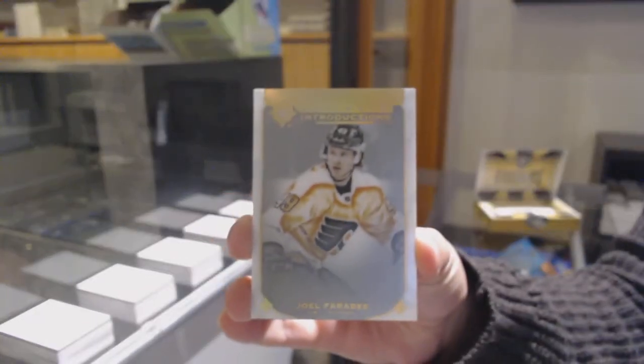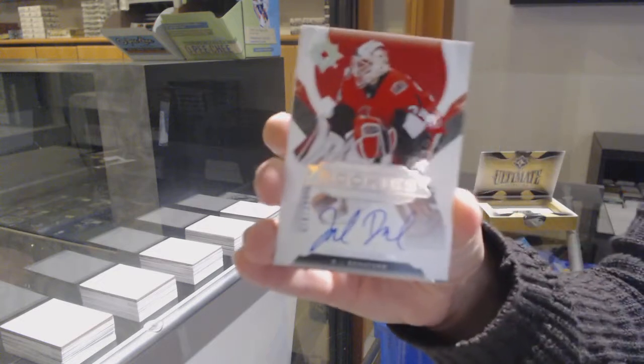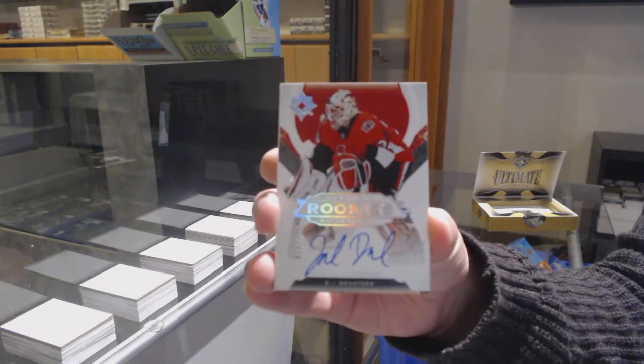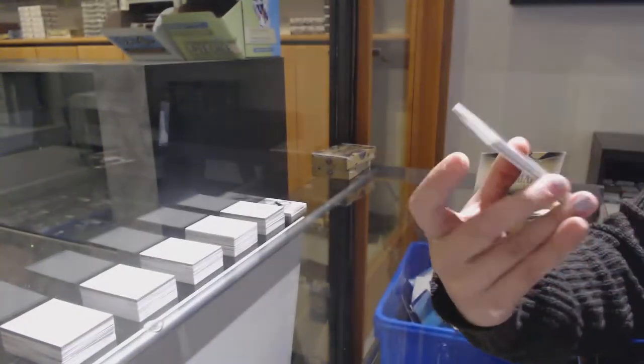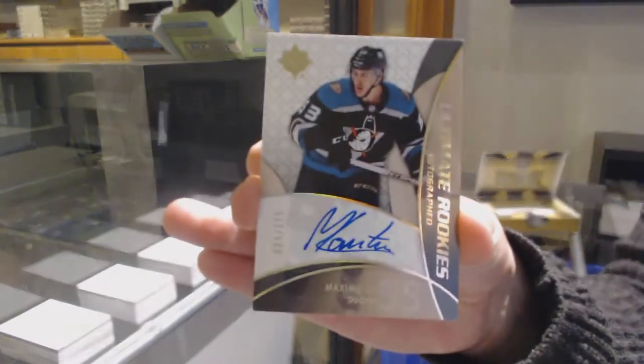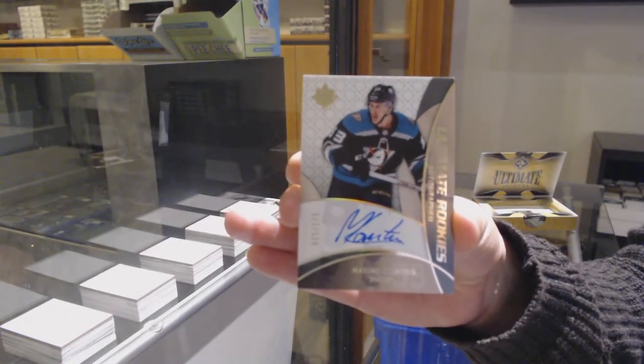We've got an introduction for the Philadelphia Flyers, Joel Farabee. Rookie auto, number to $299 for Ottawa, Joey Decord. Ultimate Retro Rookie auto, updated from 18-19, number to $175 for the Anaheim Ducks, Maxime Comtois.